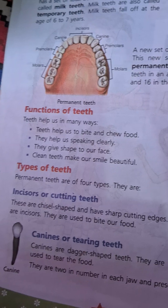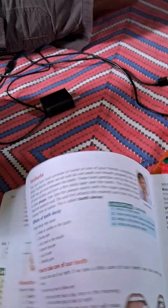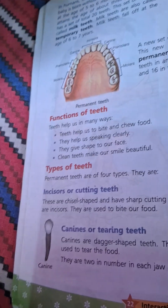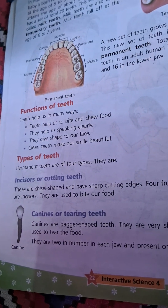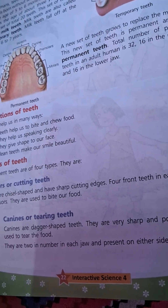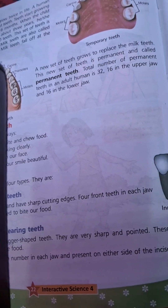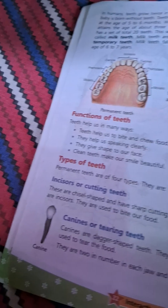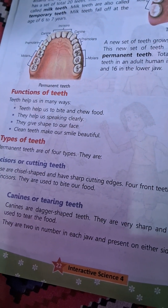Types of teeth: Permanent teeth are of four types. Incisors are chisel-shaped and have sharp cutting edges. There are four teeth in each jaw. They are used to bite our food.